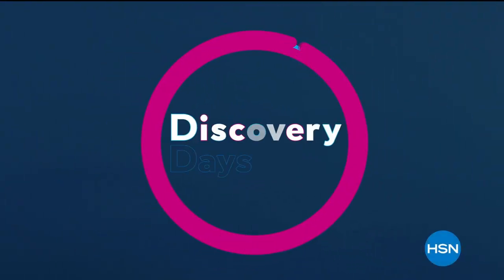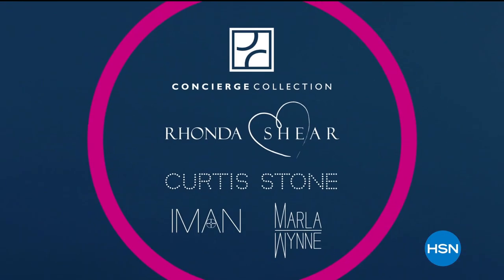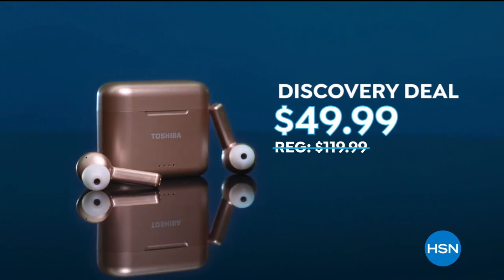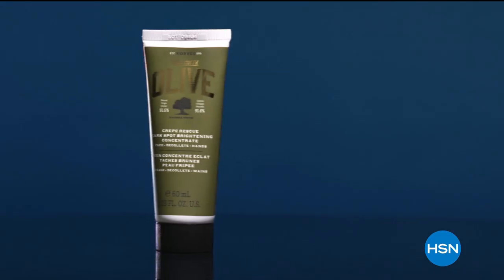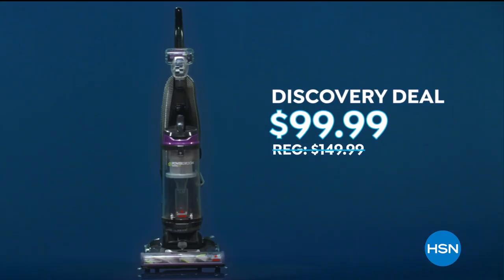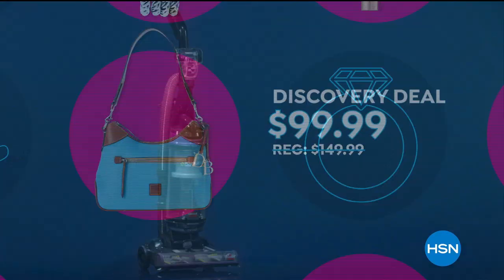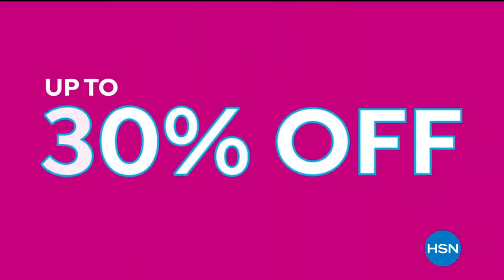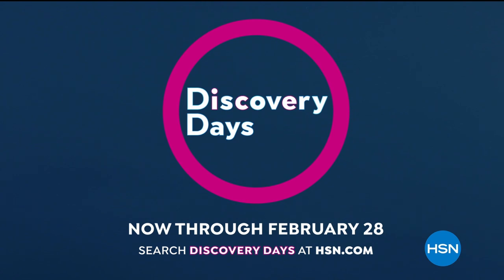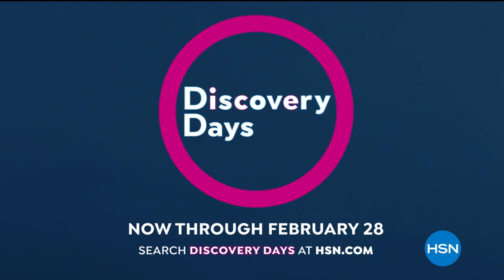HSN's first-ever Discovery Days is here, and this is big. Ten days of Discovery deals on HSN-exclusive brands and national favorites, like Toshiba Wireless Noise Cancelling Earbuds at $49.99, Carez Dark Spot Brightening Concentrate at $44.50, and Abyssal Power Groom Vacuum now $99.99. Plus so many more Discovery deals up to 30% off and more FlexPay. Discover all there is to love about HSN during our first-ever Discovery Days, now through February 28th.